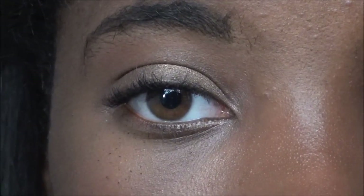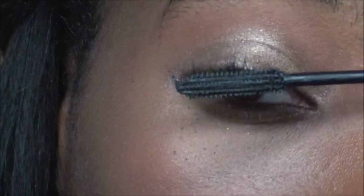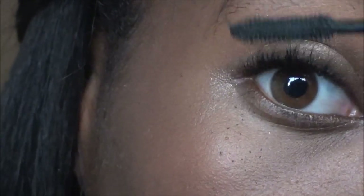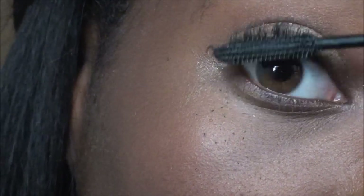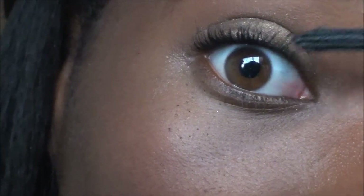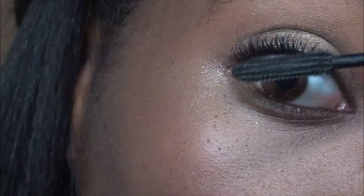After that I'm taking the Maybelline Pulse Perfection Mascara, which is amazing, and applying it to my lashes. It's great for volumizing and a little bit of lengthening, and it's perfect for everyday wear — quick on the go, which is usually what these high school tutorials are all about.